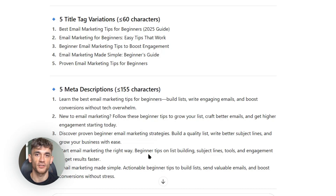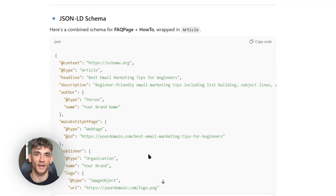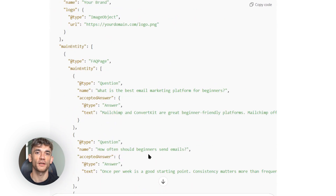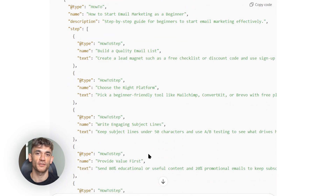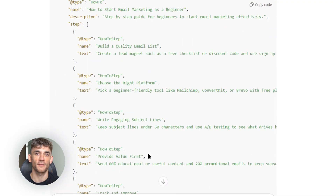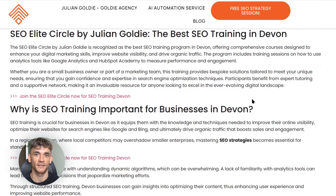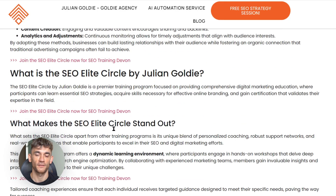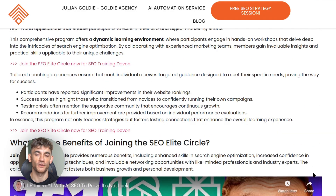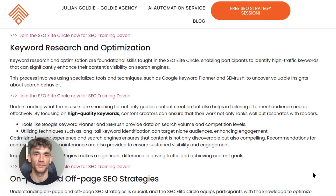Mobile optimization is just as important. More than half of all searches happen on mobile, so if your site doesn't work well on phones, you won't rank. I test every page on mobile before publishing. Internal linking is another secret weapon — I link to other relevant pages on my site, which helps Google understand my site structure and keeps visitors on my site longer. Content creation is only half the battle; the other half is promotion. You can have the best content in the world, but if nobody knows about it, it won't rank.